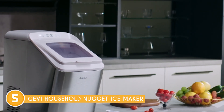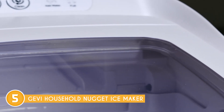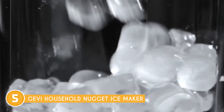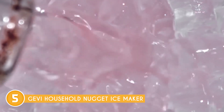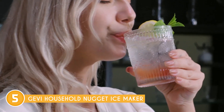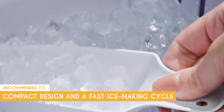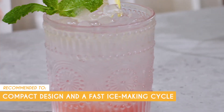However, it is worth noting that the Gevi Household Nugget Ice Maker has a relatively small ice storage capacity compared to larger ice makers. It can hold around 1.5 pounds of ice at a time, which may not be sufficient for larger gatherings or events. Considering its compact size, it still provides a decent amount of ice for everyday use, ensuring you're always prepared to chill your favorite beverages. The Trusted Shopping Guide team recommends this to those looking for a Nugget Ice Maker that has a compact design and a fast ice-making cycle.